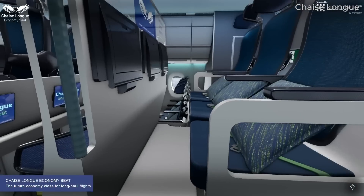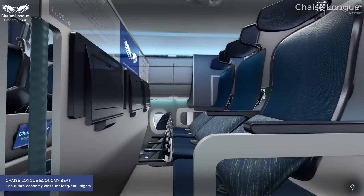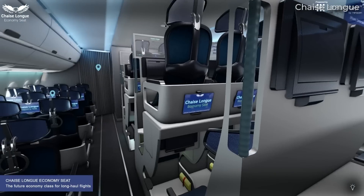In this video, we'll look at the concept, some real-world examples, and why we're yet to see double-decker airline seats on commercial aircraft today.